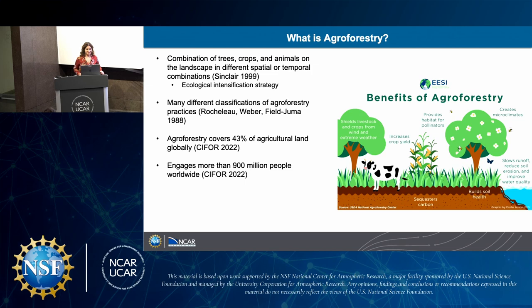Agroforestry is a combination of trees, crops, and animals on a landscape in different spatial or temporal combinations. It's an ecological intensification strategy. I also have a diagram that takes a very complicated agroecological concept and does a nice job summarizing it.